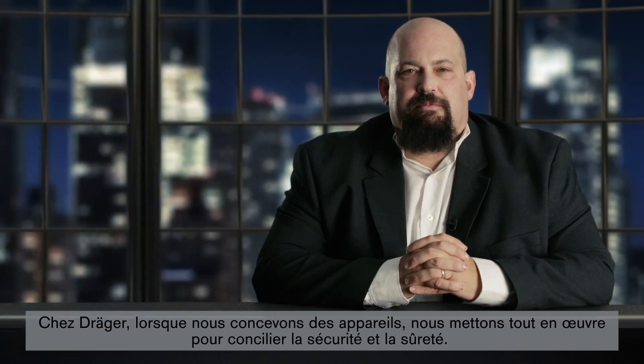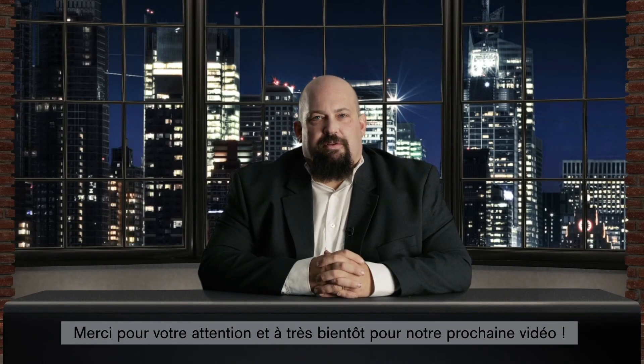When we design medical devices at Draeger, we strive to find a balance between safety and security. Thank you for listening and stay tuned for future episodes.